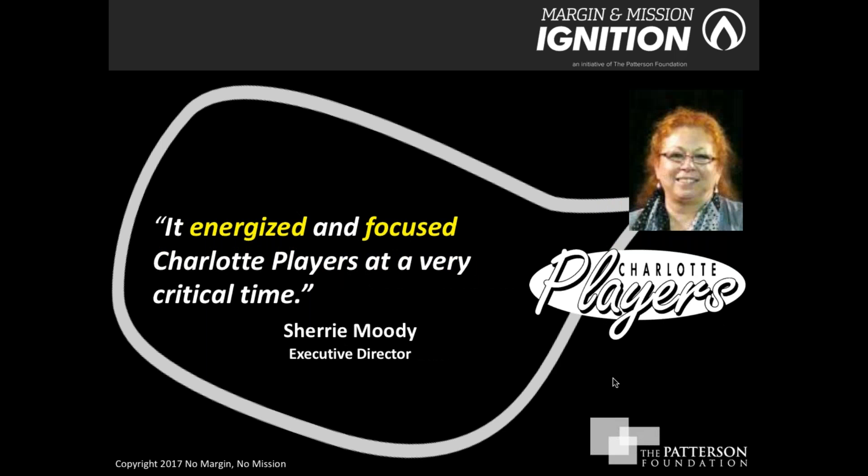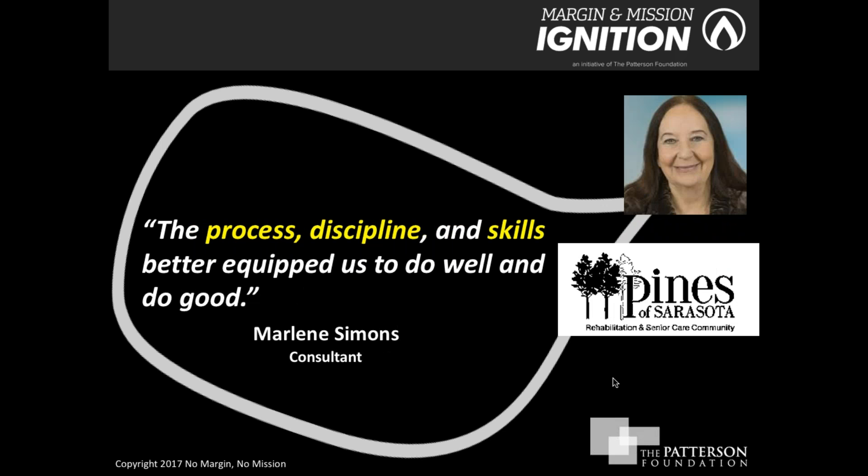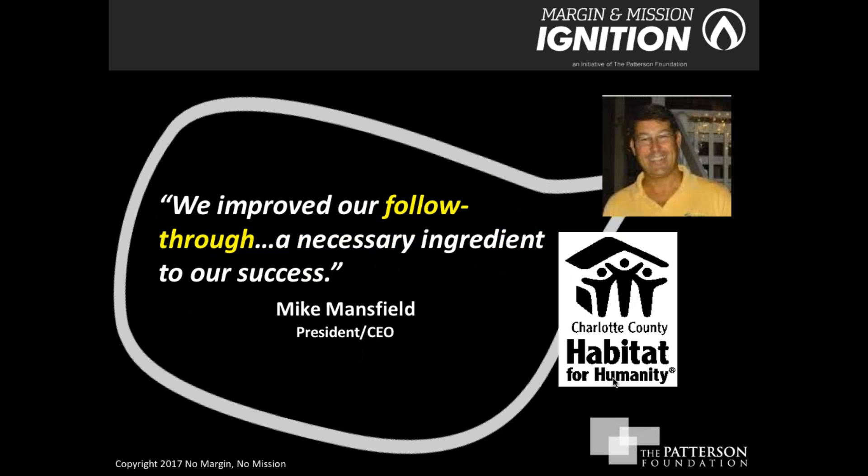Sherry Moody at Charlotte Players said that because this was such a new and innovative initiative, it drew people from various parts of the organization and gave them a nice rallying focus. Marlene Simons, a consultant at Pines of Sarasota, appreciated the framework and structure because it kept things moving in a way that was logical, helpful, and action-oriented. Mike Mansfield at Charlotte County Habitat for Humanity valued the accountability measures built into the initiative, helping them think through all the follow-up needed to be successful.